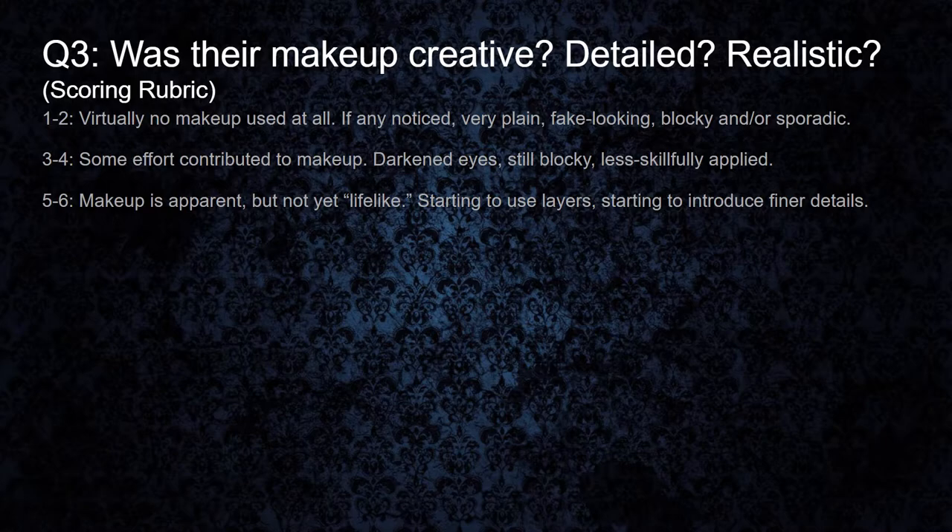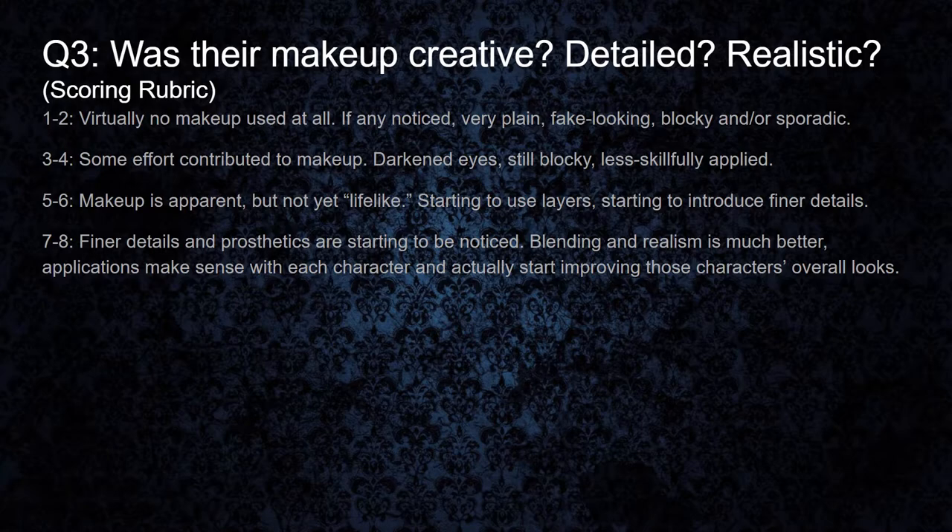For the five to six range, the makeup is apparent but still not quite lifelike. They're starting to use some layers and introduce finer details. It's clear that scarier looks were wanted, but techniques need to be honed in to improve from this average range. In the seven to eight range, we're seeing more finer details and prosthetics starting to be noticed. Blending and realism is much better, and the applications make sense with the character. We've seen some higher-end makeup jobs sink down to this range just because of inappropriate materials being used — like, we can tell it started off really good, but maybe they started sweating and it started running. Those kinds of things can really honestly ruin a good makeup job if you're not using the right materials, and we have to make a note of that.